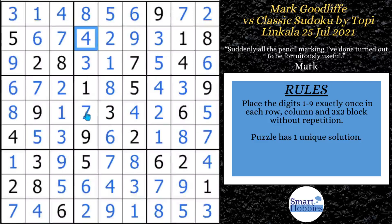Watch the next video to see how Mark handled a more vicious Sudoku than this one. Please consider supporting me through my Buy Me a Coffee page. I really appreciate it, and thank you so much for watching.